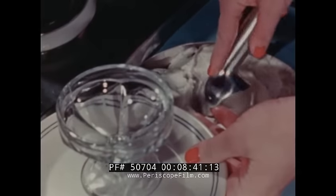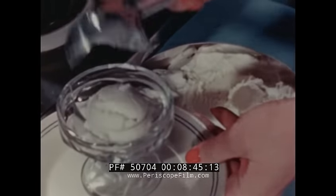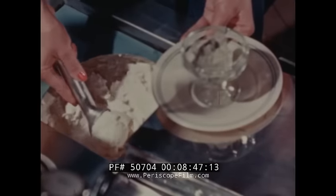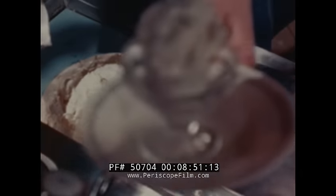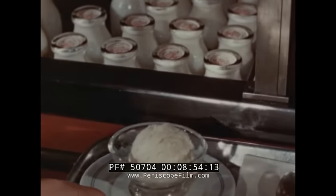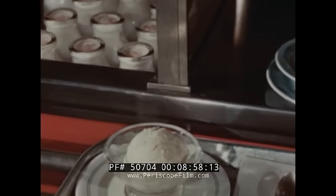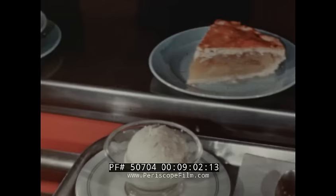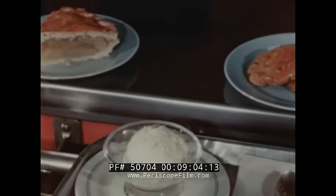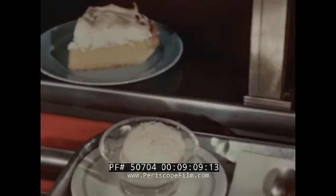Calories in ice cream? Of course there are, but in lesser amounts than in most other foods eaten in its place at meals. One serving of vanilla ice cream has no more calories than a large baked apple — a third less calories than a piece of apple pie, half as many calories as oatmeal cookies, and less than half as many calories as a piece of lemon meringue pie.